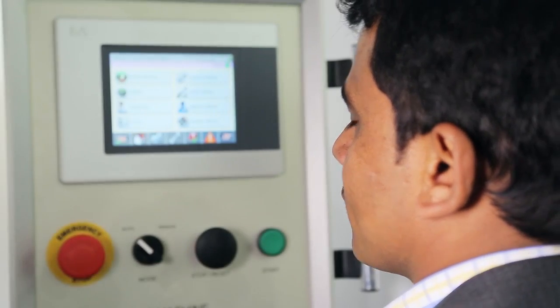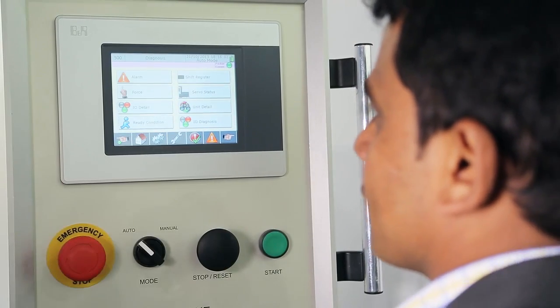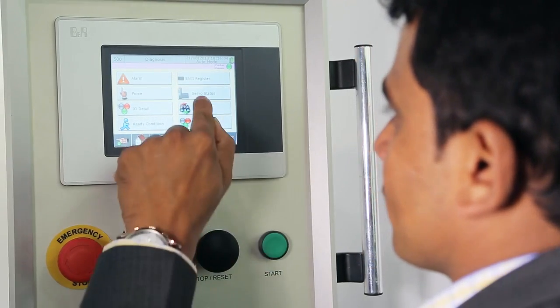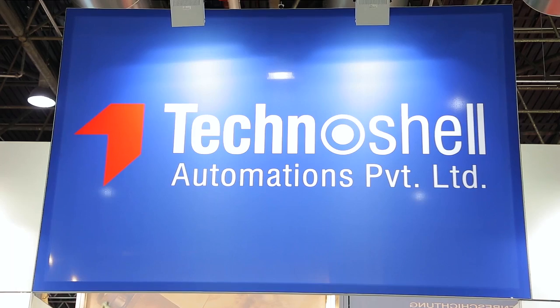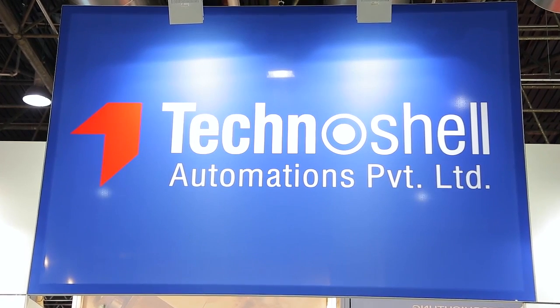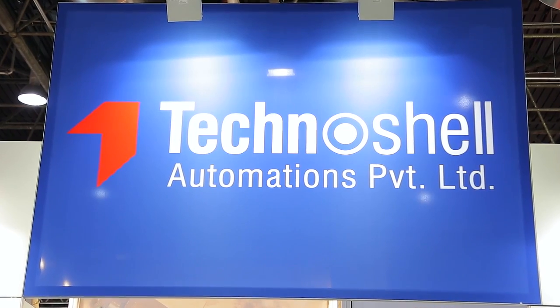We also use torque control functions, so the torque tightening of the cap on the tube is in a very precise and very small range, which is not available with most machines. Our customers are happy, and we are also very happy that we get very good support from B&R in India.